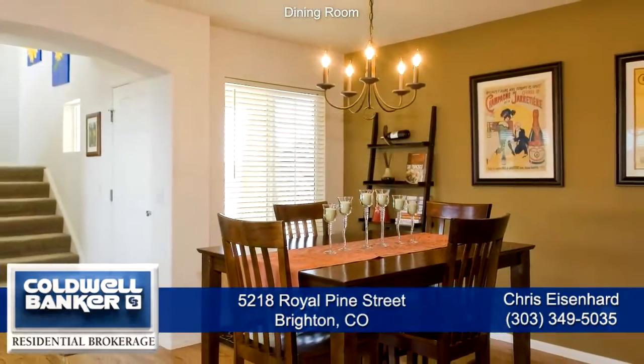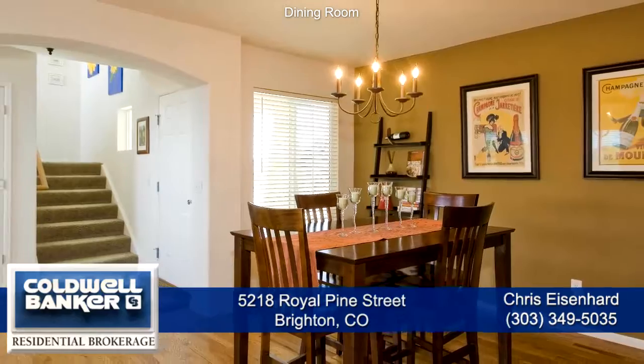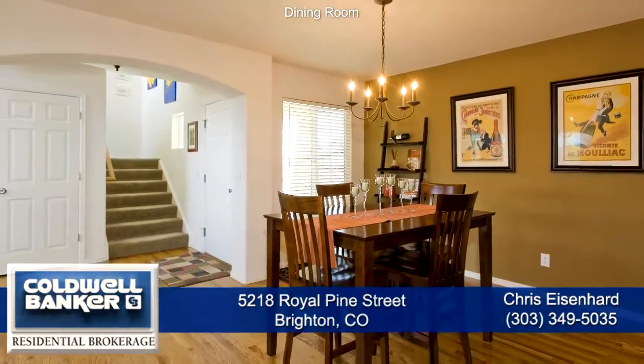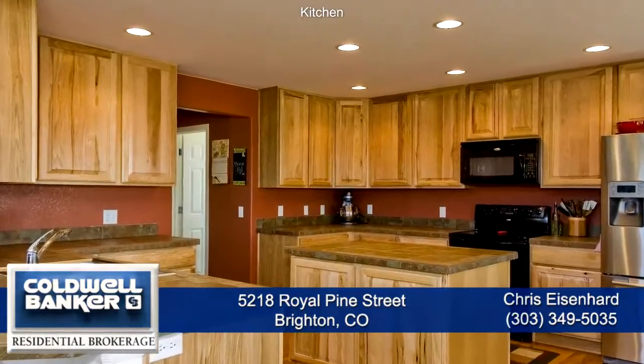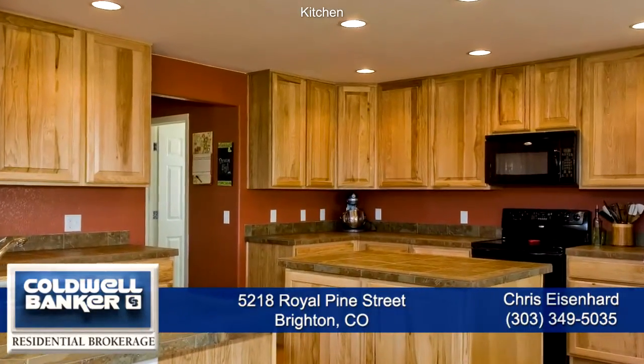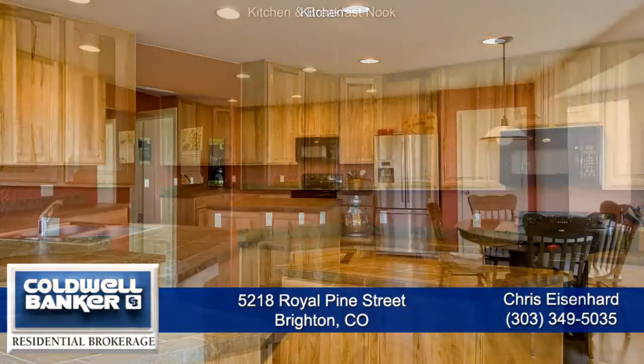The dining room is also quite spacious and has hardwood floors and can seat 8 to 10 guests. The red oak hardwood floors extend into the chef's kitchen with a large center island and lots of storage in the hickory wood cabinets.